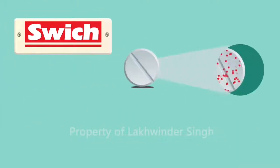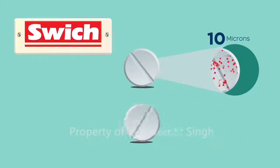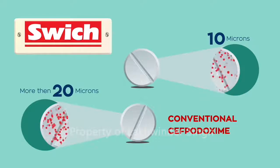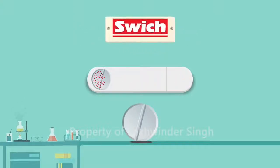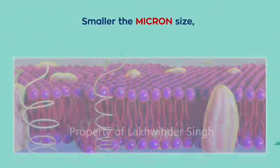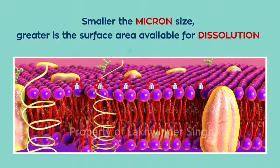Cephpadoxime SWITCH has less than 10 micron particle size, whereas conventional Cephpadoxime is available with more than 20 micron particle size. An ideal Cephpadoxime should have a particle size less than 20 microns. In fact, in SWITCH, 100% of the particles are less than 10 microns. The smaller the micron size, the greater the surface area available for dissolution.